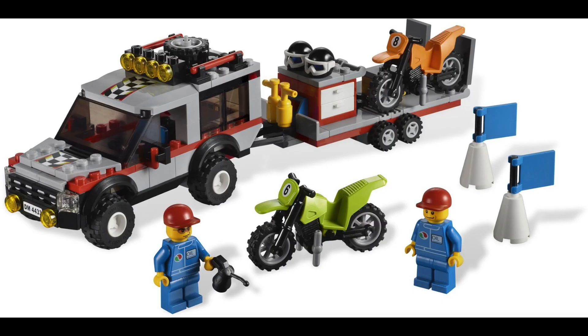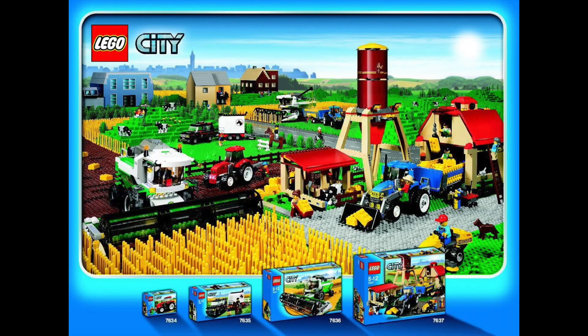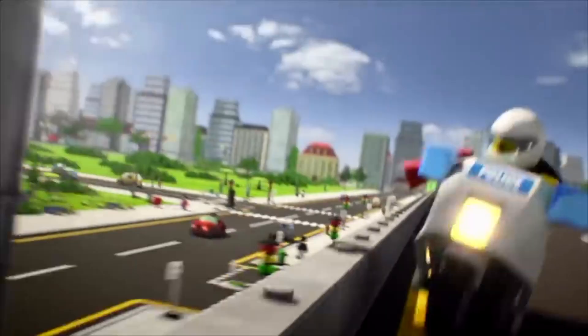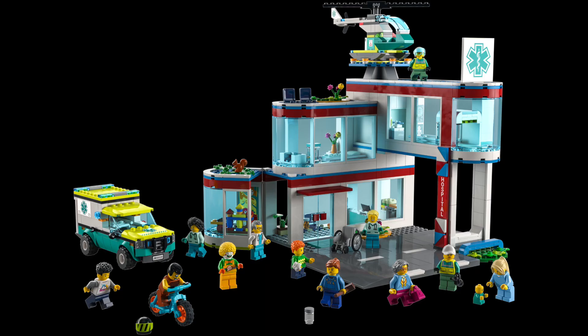Lego City has special cars and city building. Lego City has a real life theme with police and fire. There is a lot more to Lego City, so check it out.